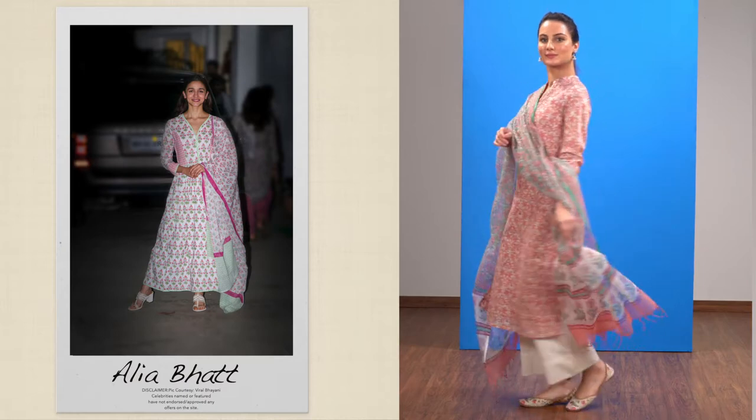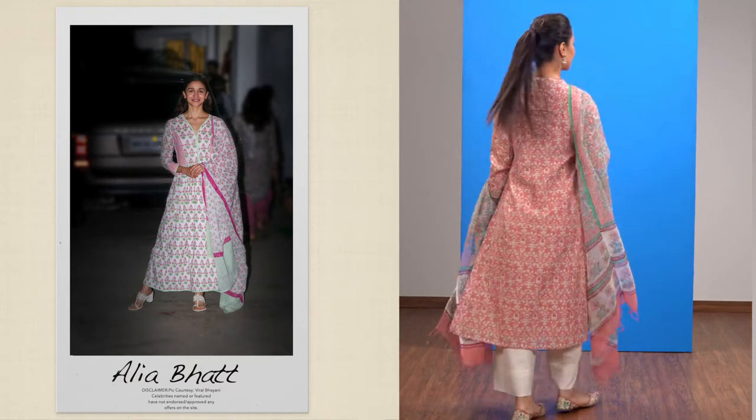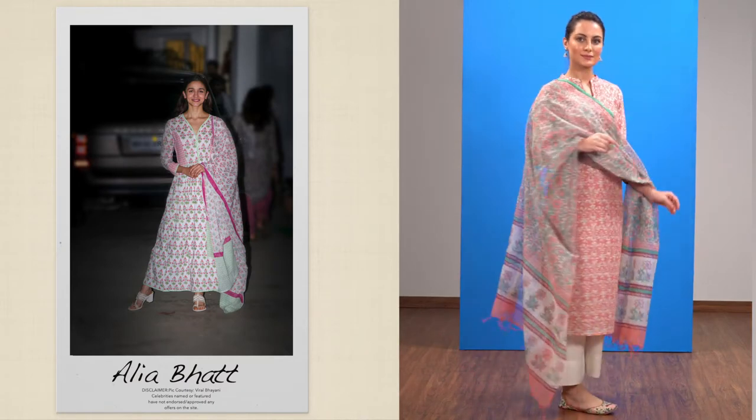Try an easy breezy ethnic look. This is a great addition to your everyday wardrobe. It's comfortable and appropriate on most occasions. Take a soft pastel kurta, pair it with grub pants and finish it off with some silver jungles.